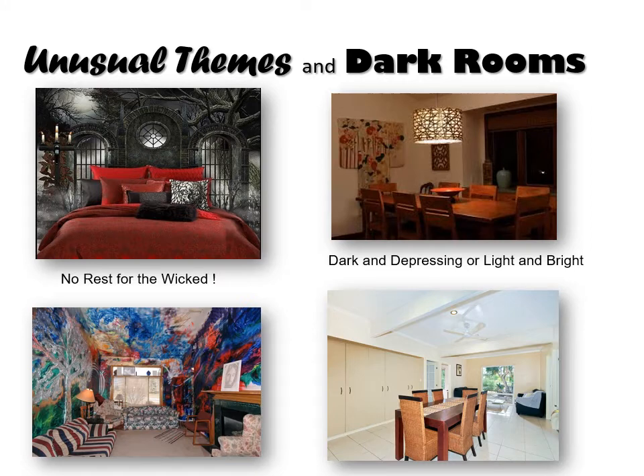Unusual themes. Dark rooms. This is not what most buyers want. They don't want to have to redo everything when they move in — well, they might, but only if the price is reduced. Remember the story of the black jacket.